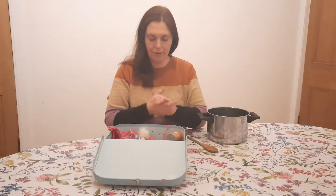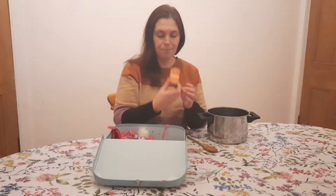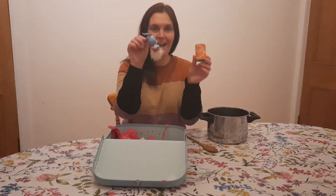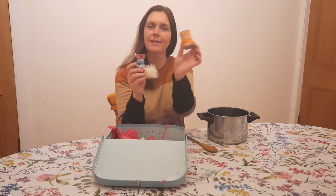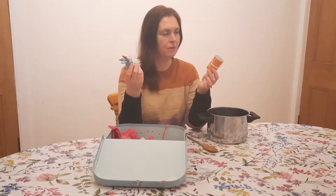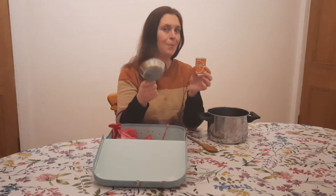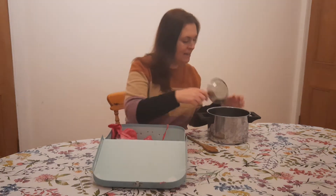Now in my box I have got a can and a cat. Now do they rhyme? Can... cat... can... cat. No, they don't rhyme, do they? I can't put those in. Let's see if I can find something that rhymes with can. Can and pan — can, pan, can, pan. Yes, I think that's a good rhyme! Let's put it in our pot — we've got a can and a pan!